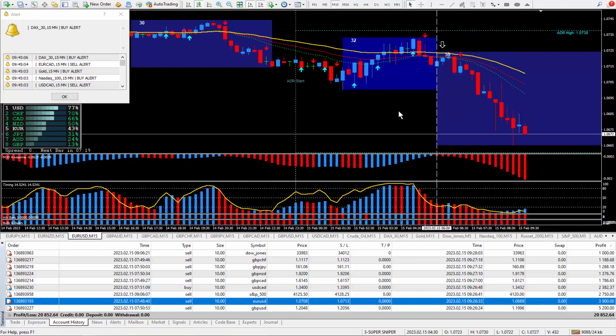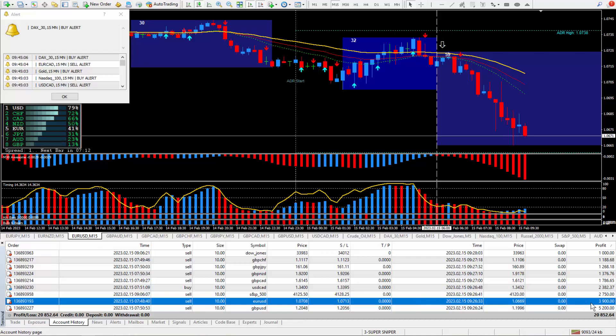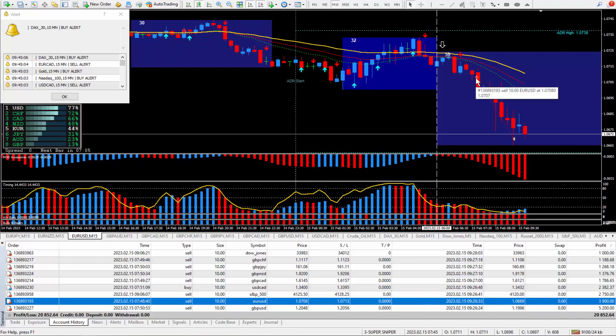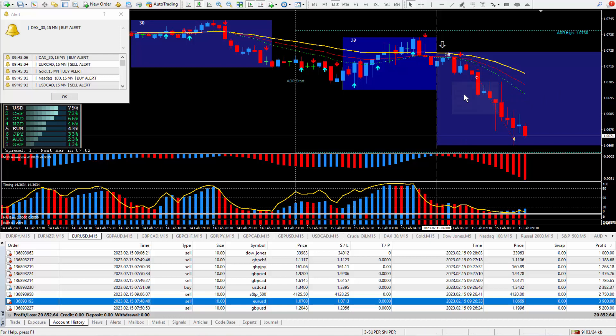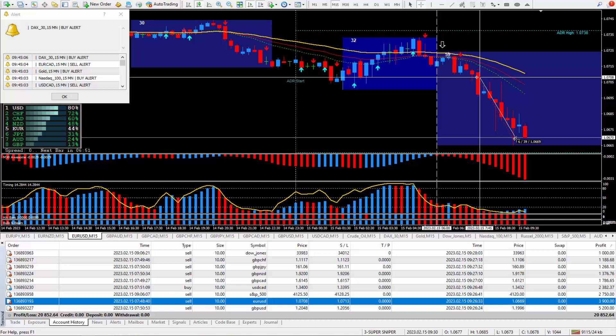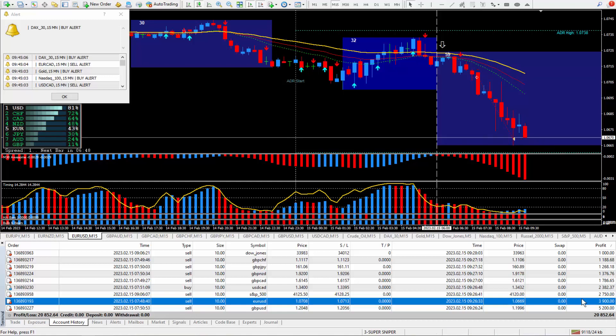Moving on to the next trade: Euro Dollar. This one pays $10 for each pip because the USD is on the right-hand side. Looking at the money, this should be 39 pips — everything looked great, there's the sell signal. I knew it was going to work with about 95% certainty, pulled the trigger at this point, and closed it out. There it is — 39 pips times the money and lots paid out $3,900.